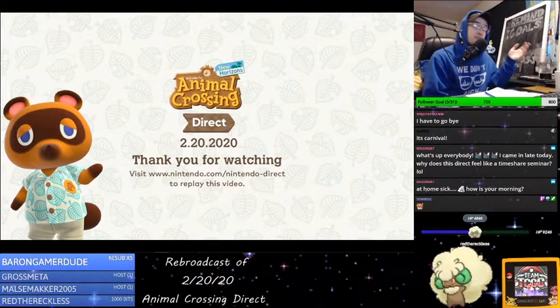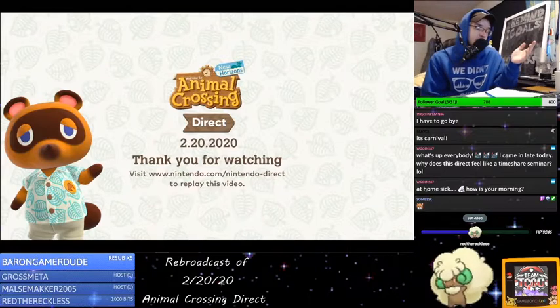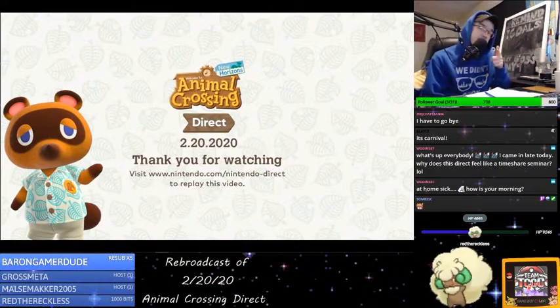For those of you watching on YouTube right now, twitch.tv slash atrociousgameplay. Remember, we're not very good at video games, but we have a fun time doing it. I'll see you guys later.